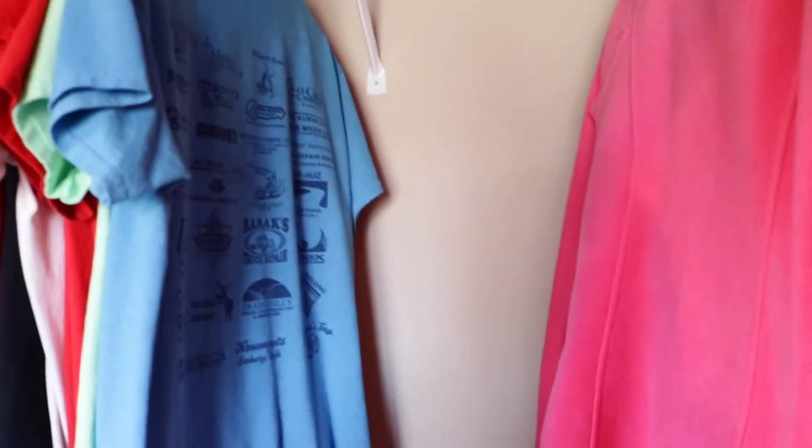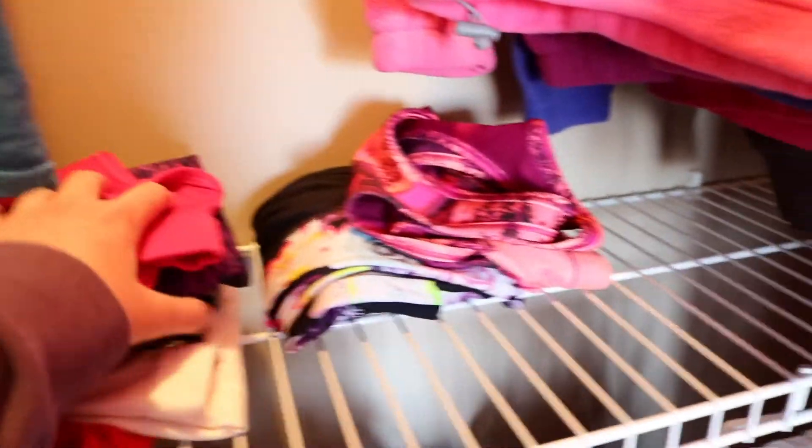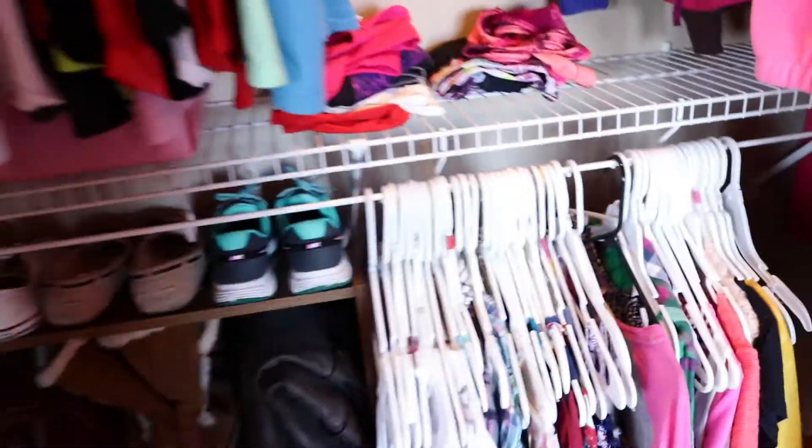On the very top shelf I just have some shoes and some wall decorating stuff — very simple, not too much on the top shelf. Down here on this shelf, right back there I have stuff for bracelets, and then right here I have my phone case box.